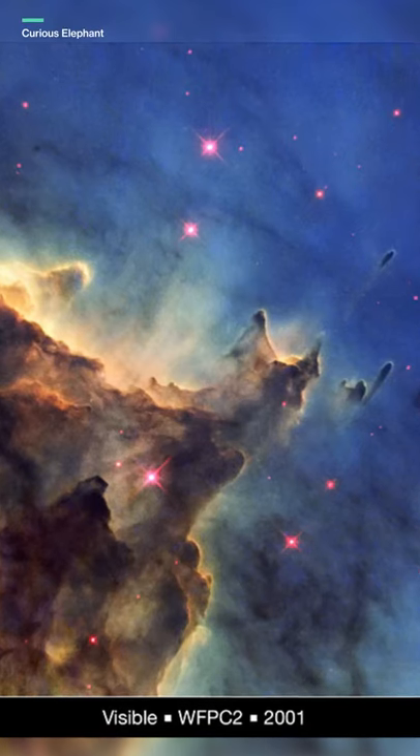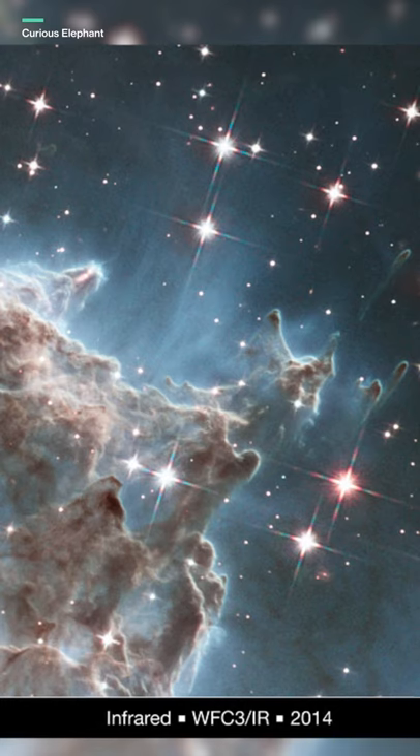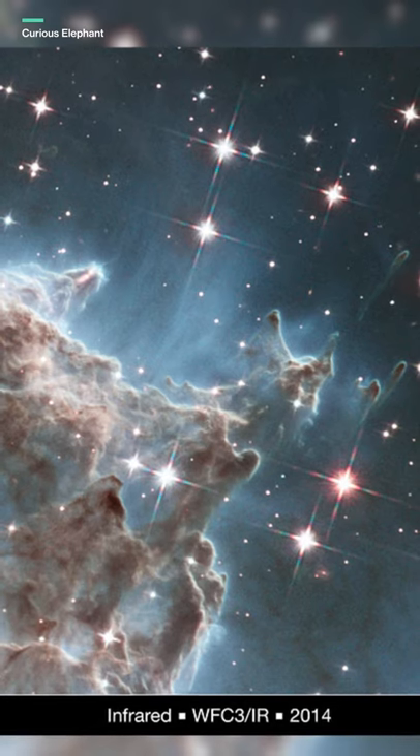Well, the answer is complicated. First of all, Hubble is designed to see primarily optical and ultraviolet wavelengths, but Webb is designed to detect infrared.